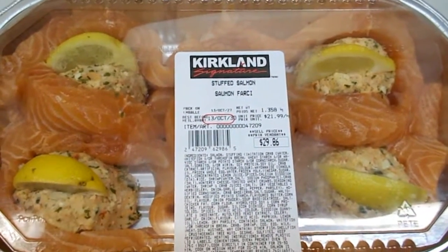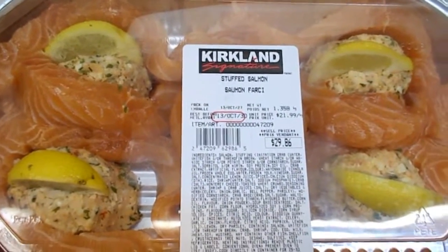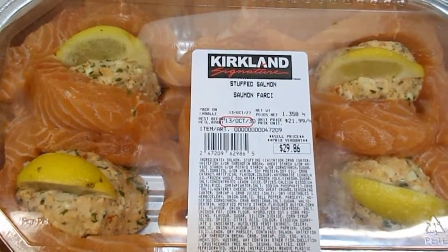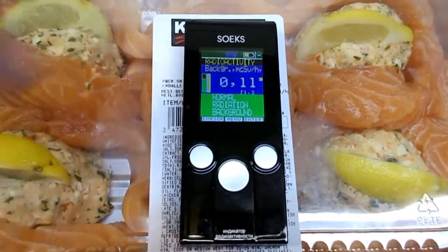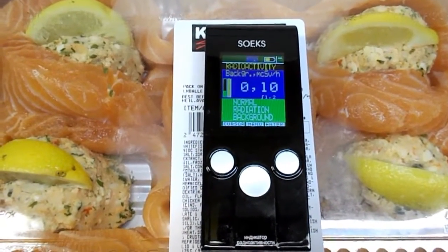This is Kirkland brand stuffed salmon, made by a brand owned by Costco and sold at Costco. I'm going to check it with my Geiger counter. My Geiger counter is stabilized at 0.11 microsieverts, and I'm just going to leave it on here for a while to see what it reads.